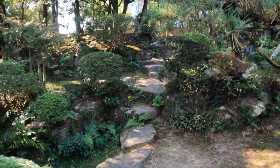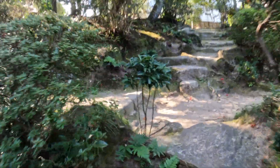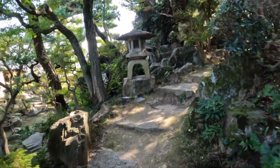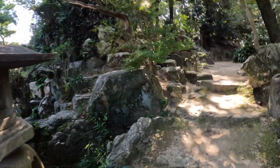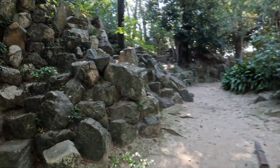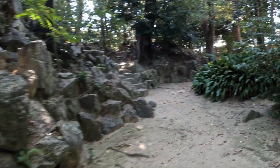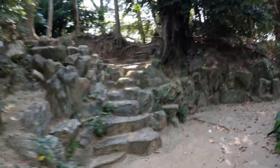This is the old site where the old Nishio Castle used to be — this is the original site. Up here, these are where the foundations are for the old Nishio Castle.